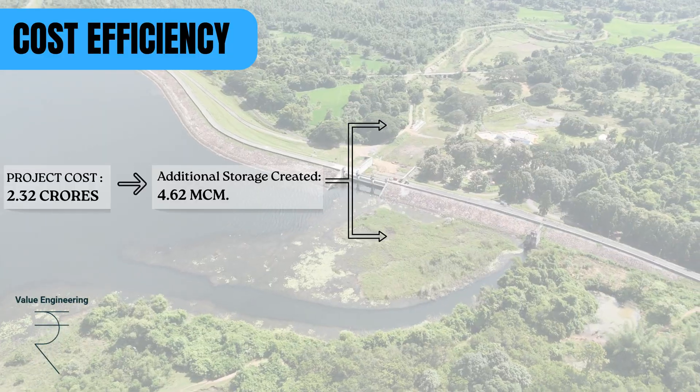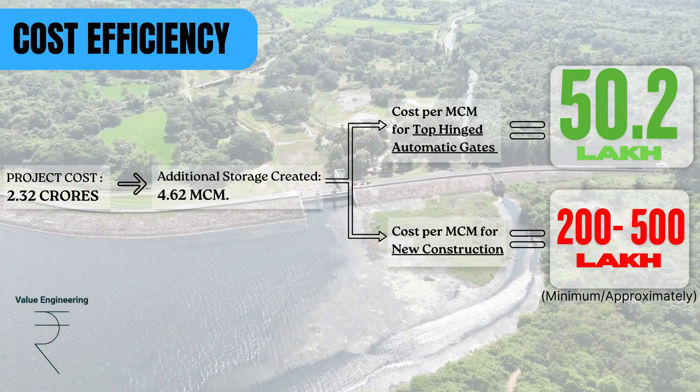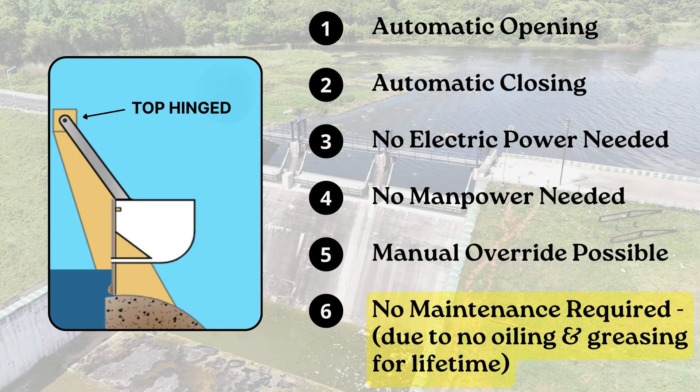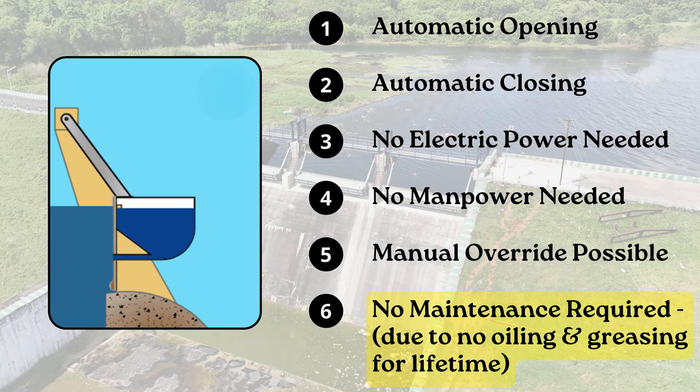The use of top-hinged automatic gates clearly demonstrates the economic effectiveness of enhancing storage through augmentation rather than new construction. These are top-hinged, self-operating, non-submersible hydromechanical gates that open and close automatically, without the need for electrical power or manpower.